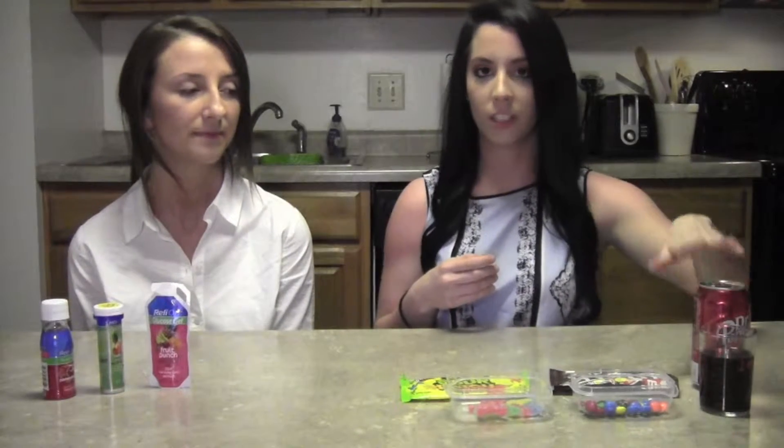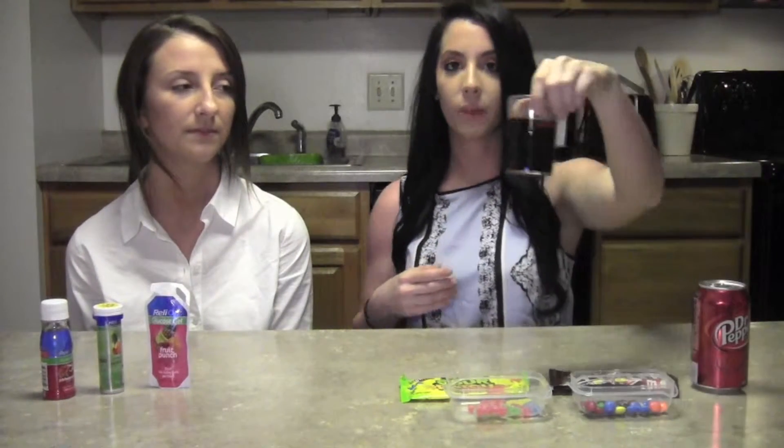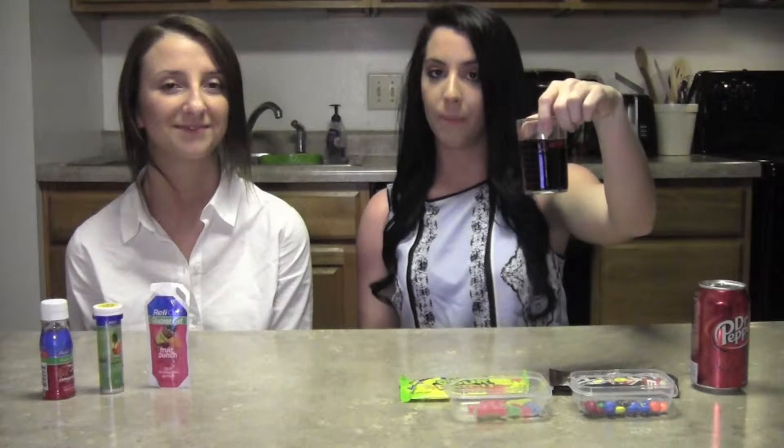Now to show you what 15g of carbohydrates looks like, we brought in the items described earlier. Starting with the Dr. Pepper — this one is going to be about a half of a cup. And if you're looking at a 12-ounce can, a half of a cup equals about a third of the can.